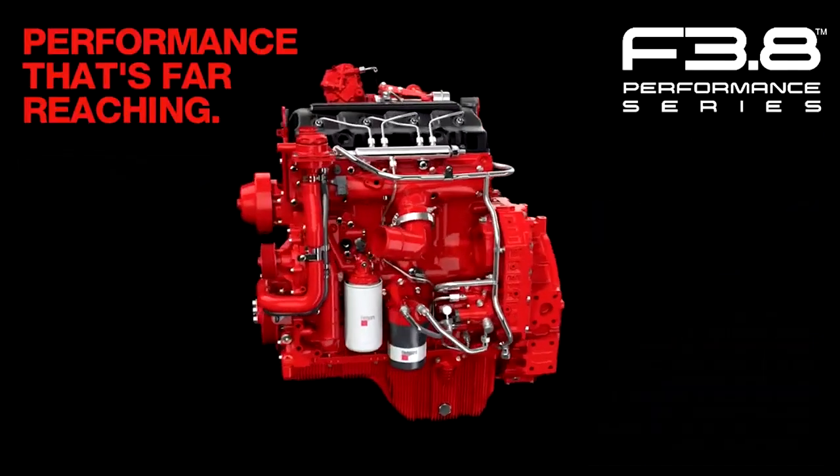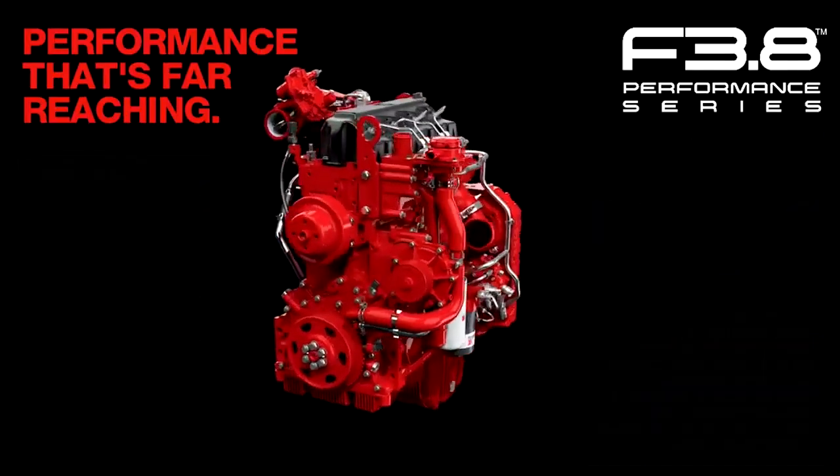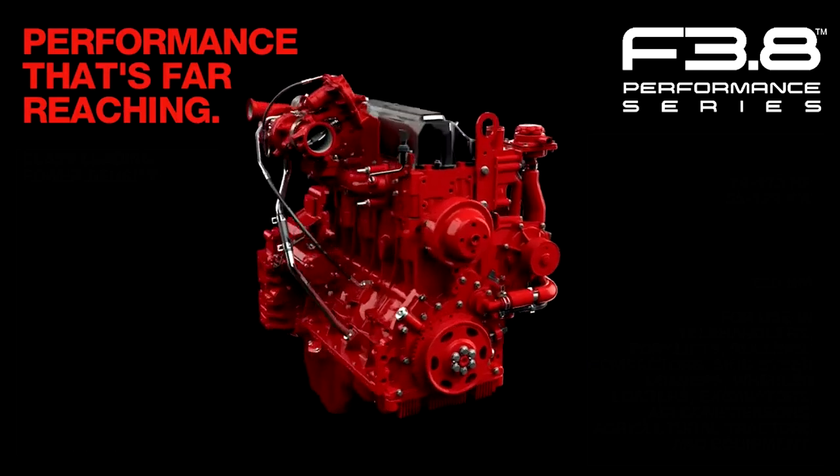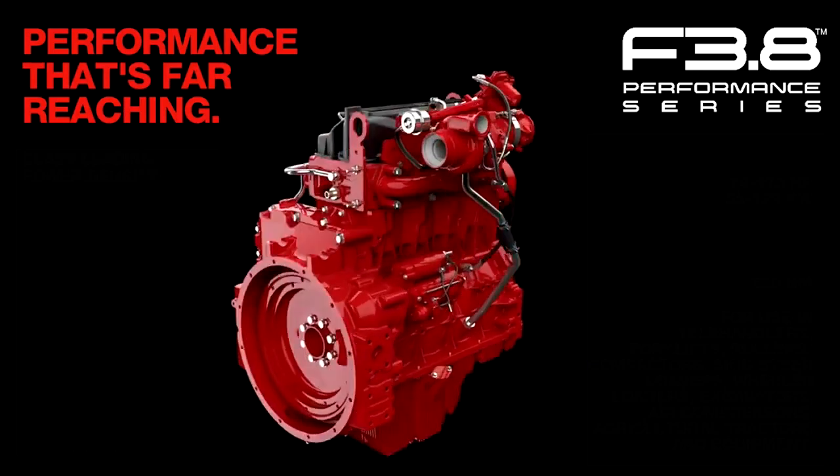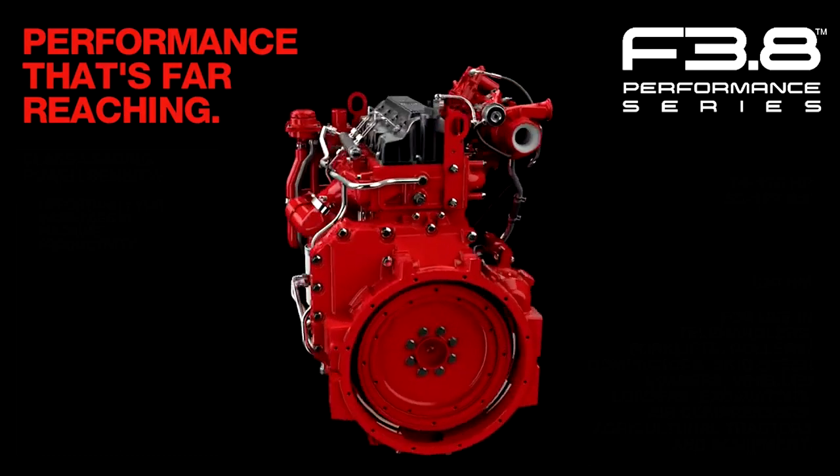Putting 122 horsepower or 90 kilowatts into the ground, the 3.8-liter four-cylinder Cummins engine is optimized with 6% more torque for heavy loads.